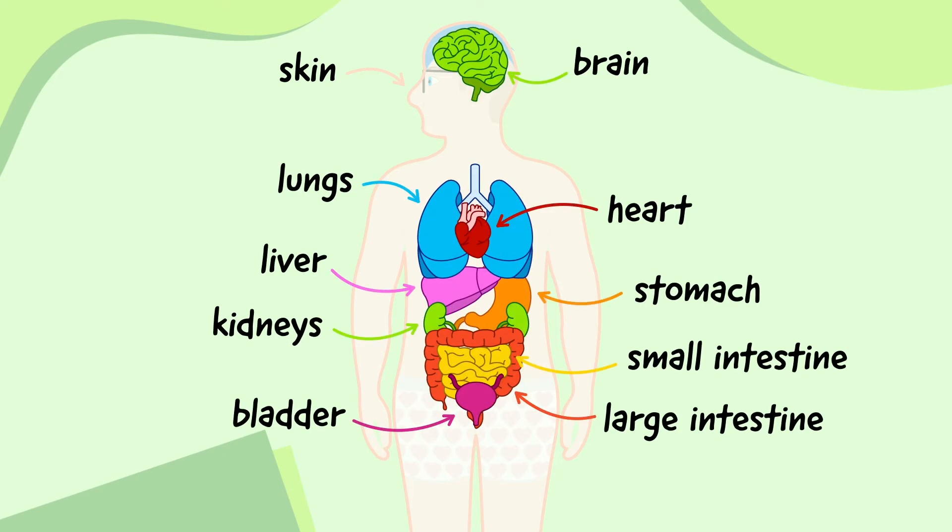So there's the brain, heart, lungs, stomach, liver, kidneys, intestines, bladder and skin.